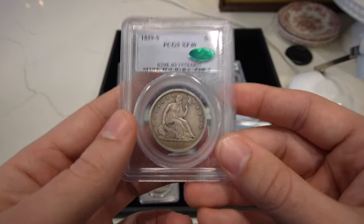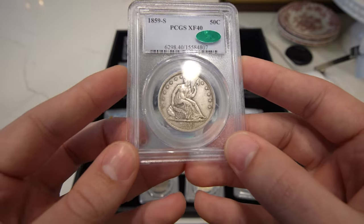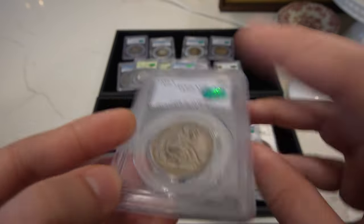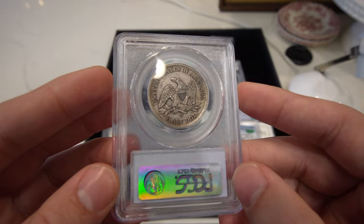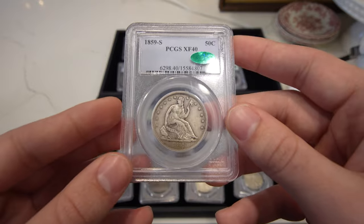Then we have a 1859-S seated half, great XF40, CAC approved, great detail. Very tough to find from San Francisco, and so this one is a little bit more expensive, but definitely pretty neat.